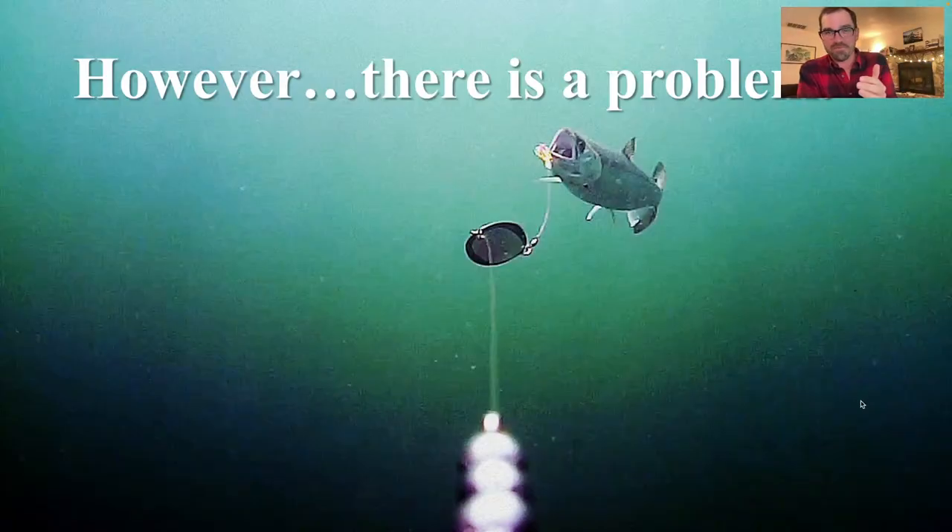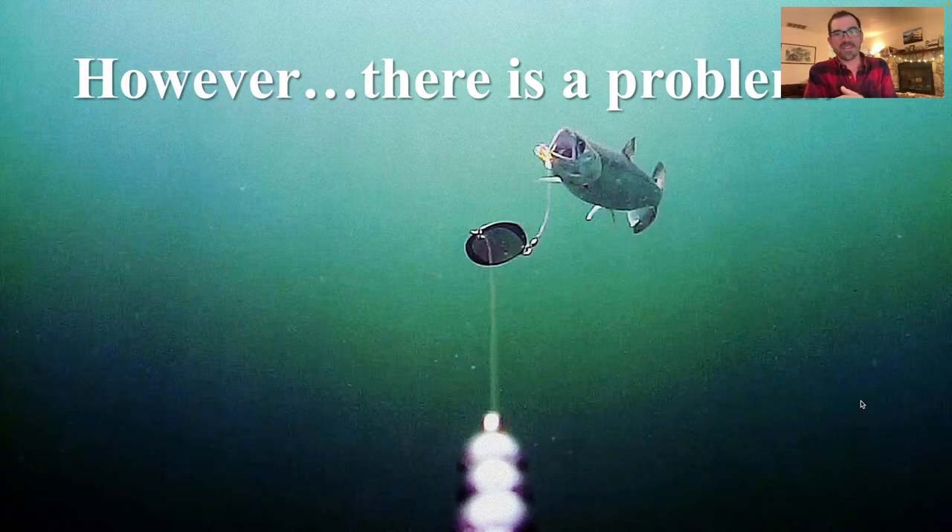So, there is a problem, and I want to get into that problem next.